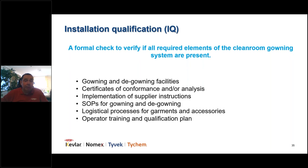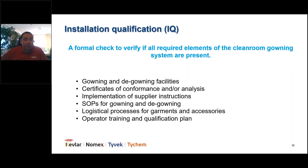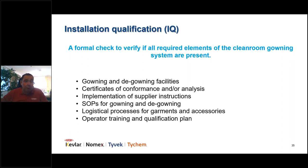During IQ, check that you have all documentation — certificates and test reports from your suppliers — implement supplier instructions, adapt SOPs for gowning and de-gowning, and ensure the logistical process guarantees enough garments are always on stock. A good tip: always have a validated Plan B. For example, if you're using reusable clean room garments, simultaneously qualify a single-use garment like Tyvek Isoclean clean and sterile, so you have a validated alternative if the laundry has an issue or a delivery fails.